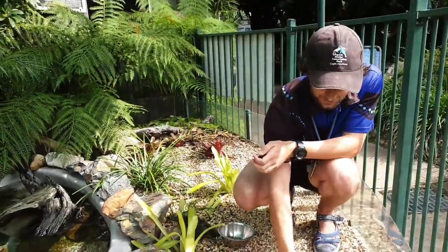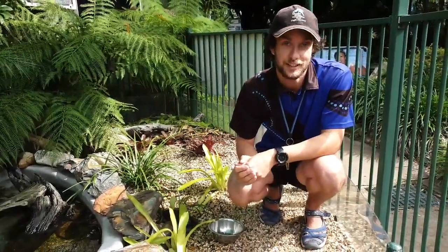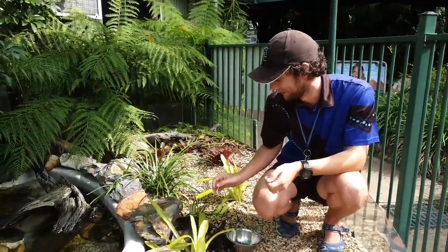So that one there, his name is Aramis. We have three long-neck turtles here in the pond. Their names are Athos, Porthos and Aramis. So if you know the three musketeers, that's where they get their name from.